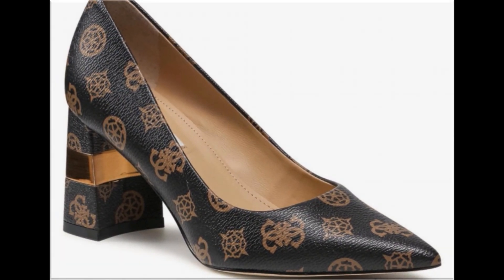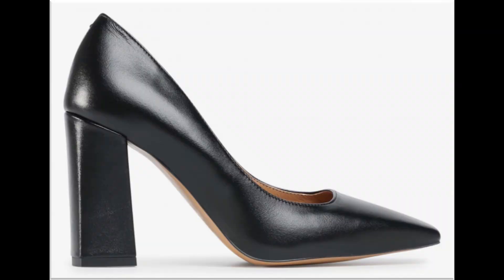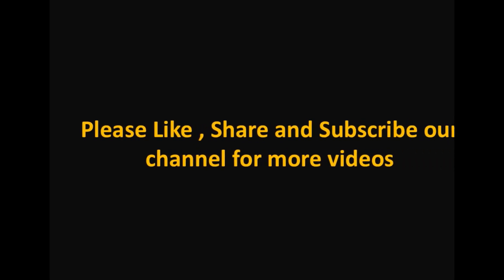I hope you love to see this beautiful collection. Thank you so much for watching this video. Take very good care of yourself till the next collection. Allah Hafiz.